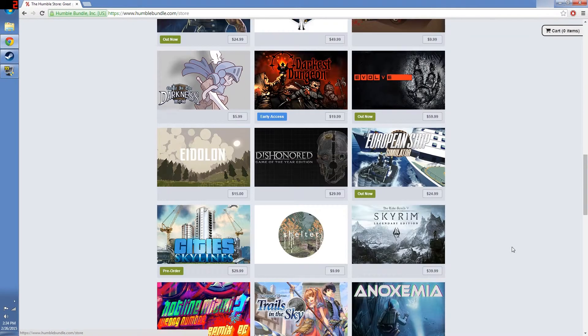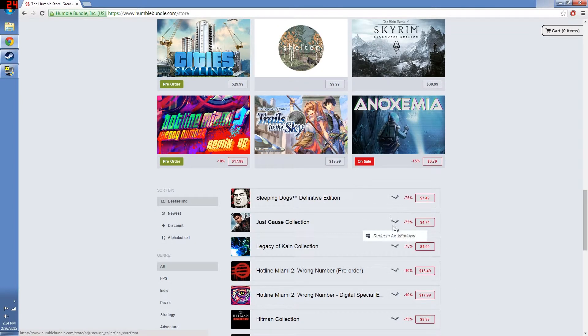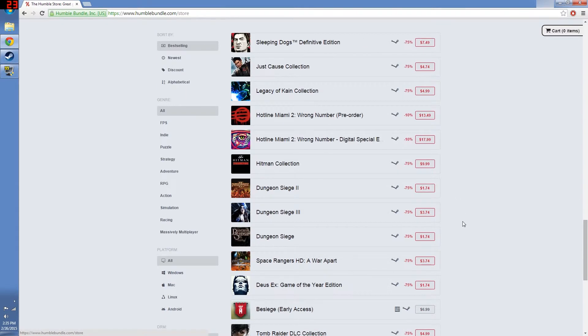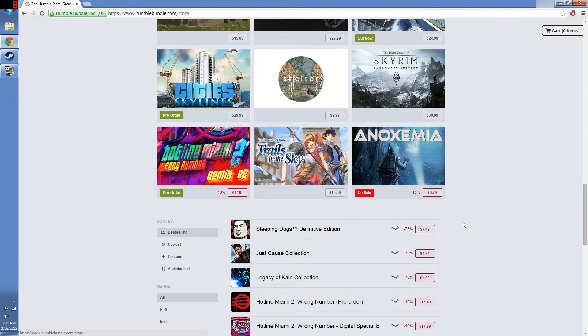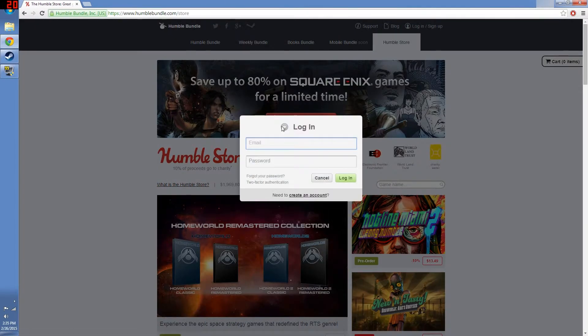As with all purchases you make on HumbleBundle.com, part of the proceeds go to charity, and that is a fantastic program to be a part of. Why not help people who are less fortunate than you while at the same time getting a little something for yourself? There's nothing wrong with that — paying a low price for a lot of games is something we all like to do.